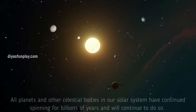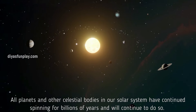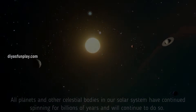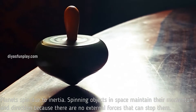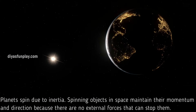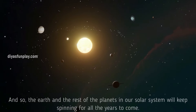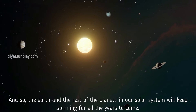All planets and other celestial bodies in our solar system have continued spinning for billions of years and will continue to do so. Planets spin due to inertia. Spinning objects in space maintain their momentum and direction because there are no external forces that can stop them. And so, the Earth and the rest of the planets in our solar system will keep spinning for all the years to come.